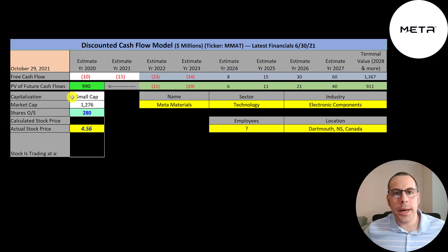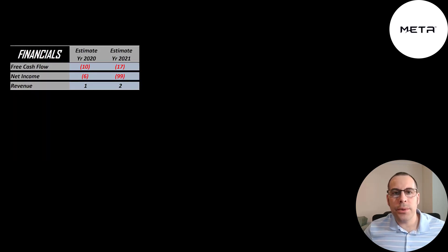Let's get started with the model. This is a small cap company with a 1.3 billion market cap. They're trading at $4.56 a share and they have 280 million shares outstanding. The way you value a company is you estimate the free cash flows into the future and then discount those numbers back to today's value. Free cash flow is cash flow from operations minus capital expenditures. I only have the first half of 2020 and the first half of 2021, so I doubled those numbers to get their full year financials. They have negative free cash flow in both years.